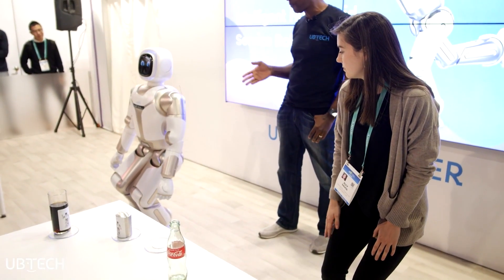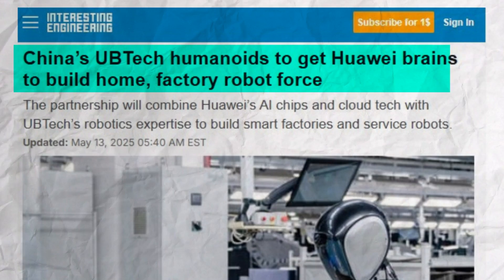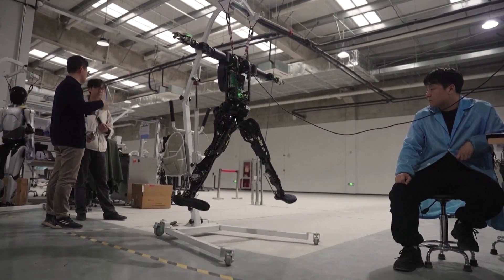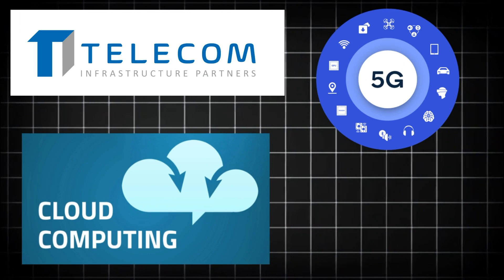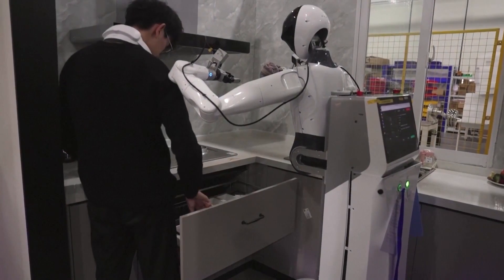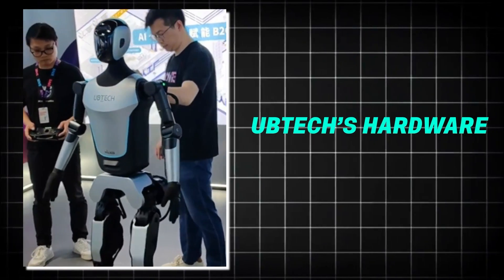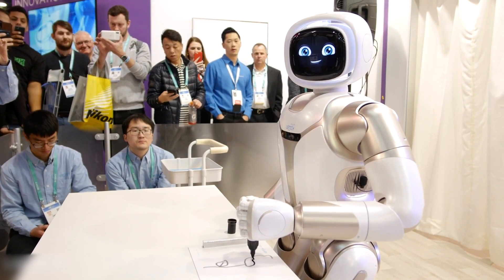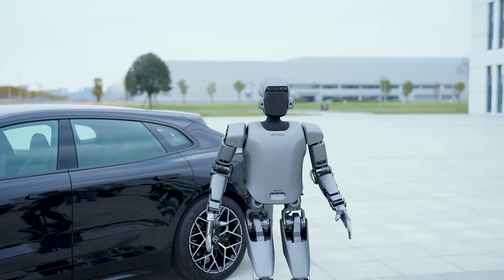UBTech isn't working alone. In May 2025, they signed a major partnership with Huawei — a big deal, because Huawei brings expertise from telecom infrastructure, 5G networks, cloud computing, and edge AI, all key ingredients for scaling humanoid robots beyond one factory into hundreds. The combination of UBTech's hardware and Huawei's platform support could mean these robots will soon be communicating across factories, coordinating at scale, and getting smarter through continuous cloud updates.